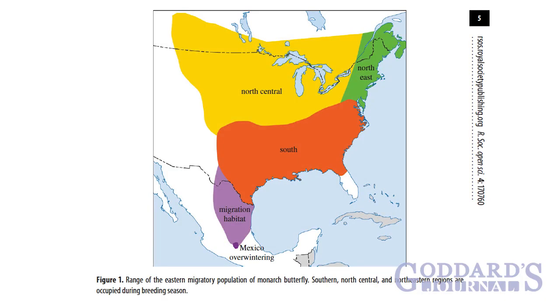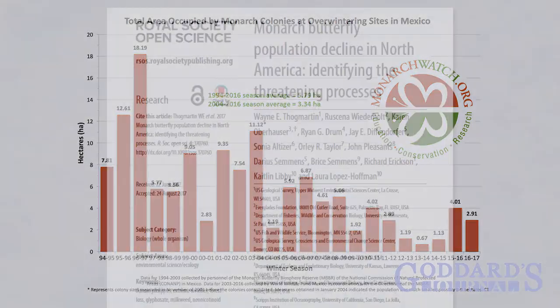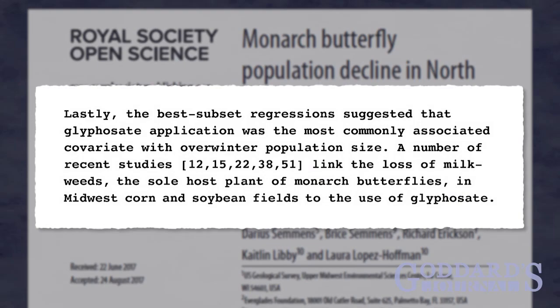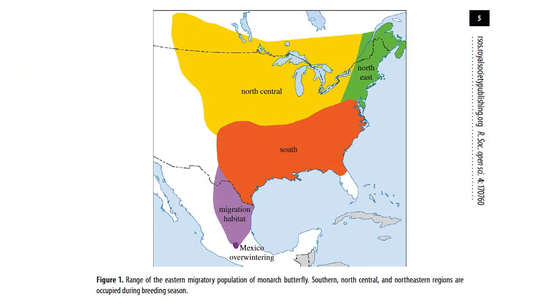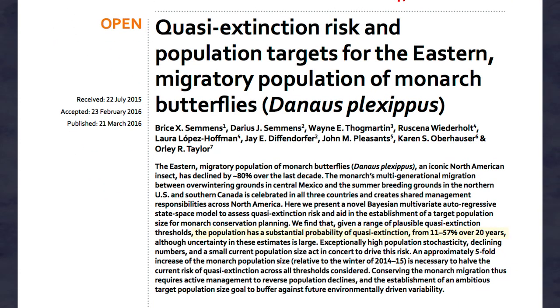But why should we want to raise monarch butterflies? The eastern North American monarch butterfly population has decreased by 80% over two decades. Scientists attribute this to multiple factors, but largely due to increasing use of the herbicide glyphosate that kills the milkweed plant — the only plant monarch caterpillars eat. Scientists believe the eastern North American monarch population may collapse or suffer quasi-extinction within the next two decades, unless there's a sufficient effort to replace lost milkweed.